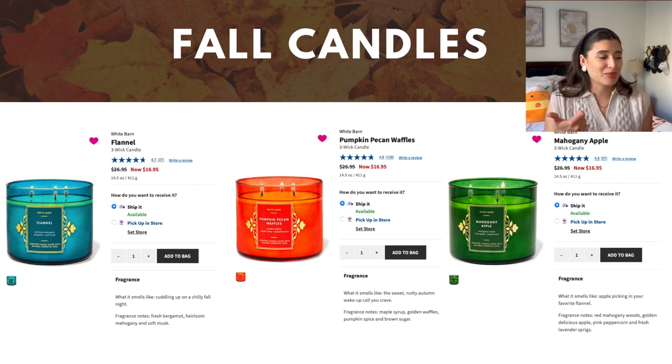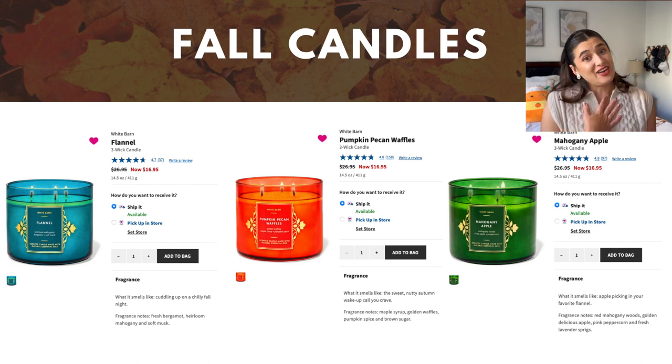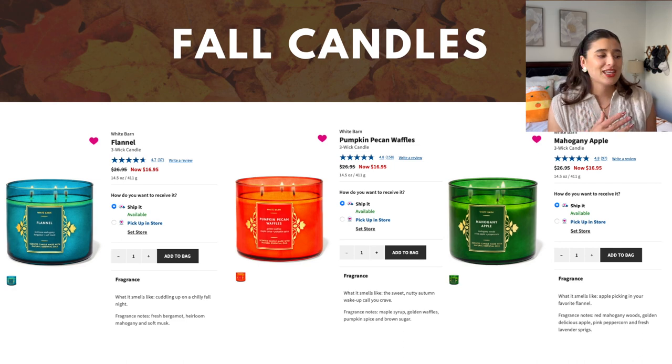Switching to the totally opposite end of the spectrum: Pumpkin Pecan Waffles. This is maple syrup, golden waffles, pumpkin spice, and brown sugar. If you've never tried Pumpkin Pecan Waffles, you need to. This one is especially special to me because it reminds me of living with my college roommates, chilling on Sunday nights watching The Bachelor all cuddled up on the couch — all five of us. I love to burn this during football games or on weekends when I want to feel super cozy. It's a must at least once every fall.